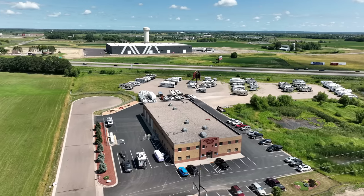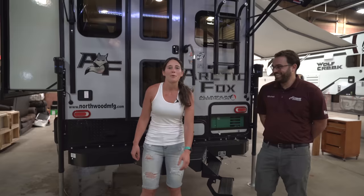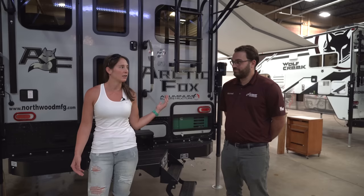Hey guys, so today we're at Niemeyer's Trailer Sales in Albertville, Minnesota. We're going to be looking at the Arctic Fox 992 today. We have Mitch with us and he's going to be showing us different specs and taking us for a tour through the camper.